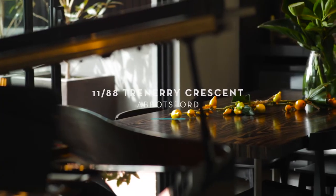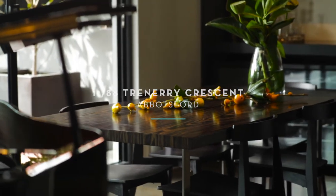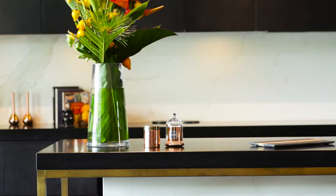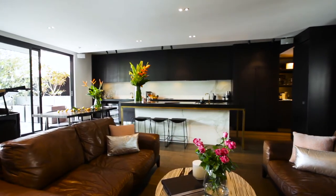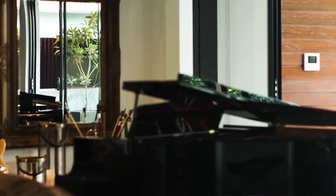Very rarely does an offering like this one come along. The apartment at number 1188 Trenary Crescent in Abbotsford is larger than many family homes. No expense has been spared on the interiors, coordinated by Henry Francis Design, which feature only the finest of modern urban styling. With Collingwood's arts precinct and an array of exciting bars and restaurants only minutes away.